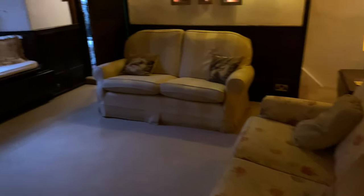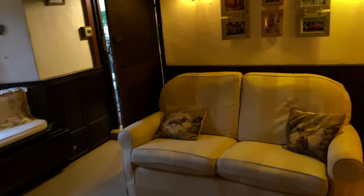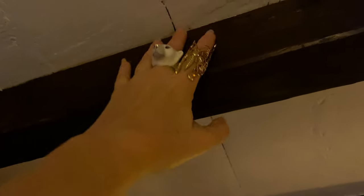Now we go upstairs. Here's the thing going upstairs — look at that, the roof is right here, I can touch the roof. It's got to be like maybe six-six, six-eight? It's very short.